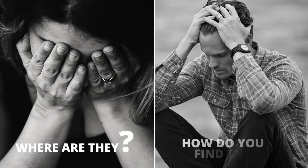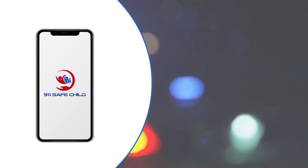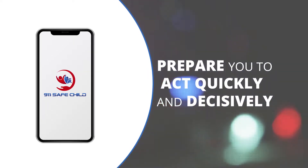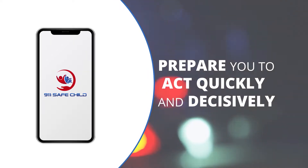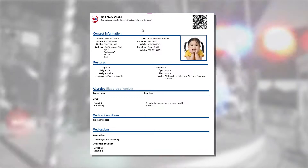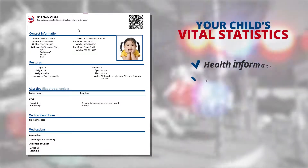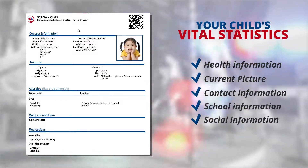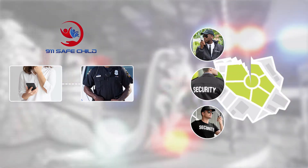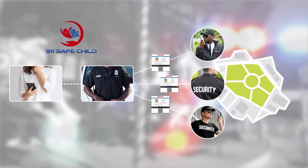Where are they, and how do you find them? 911 Safe Child is a simple mobile app that prepares you to act quickly and decisively if you're ever faced with the situation of a lost or missing child. Your 911 Safe Child app securely stores all of your child's vital statistics, health information, and a current picture where you can access it instantly and get it into the hands of security and law enforcement personnel who can quickly circulate your child's picture and vital information to help you find your child.